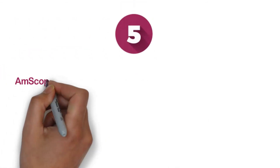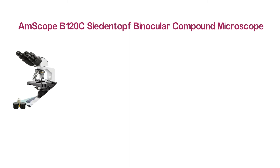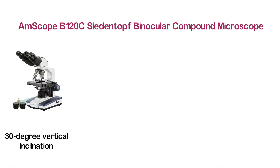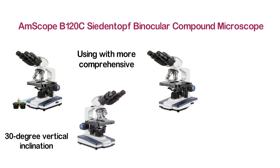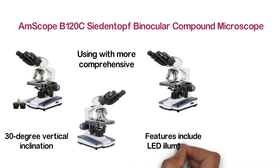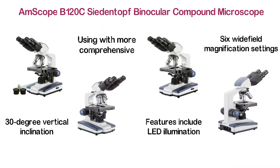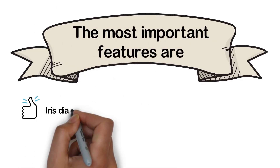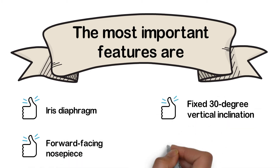At number 5: the Amscope B120C Siedentop Binocular Compound Microscope. An efficient microscope with a Siedentop binocular head and fixed 30-degree vertical inclination. The 360-degree rotation allows more comprehensive viewing for a better experience. Other useful features include LED illumination and a double-layer mechanical stage. This microscope can be used in 6 wide-field magnification settings. Key features include iris diaphragm, forward-facing nosepiece, fixed 30-degree vertical inclination, and LED illumination.